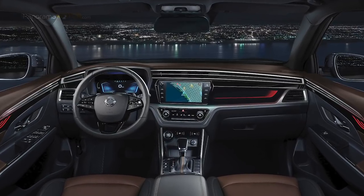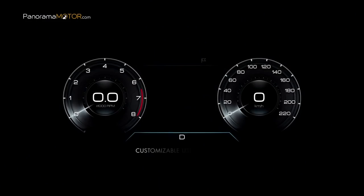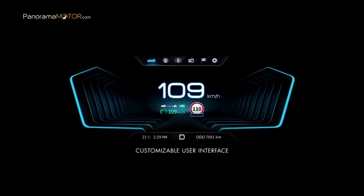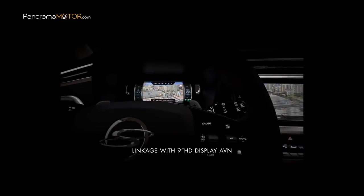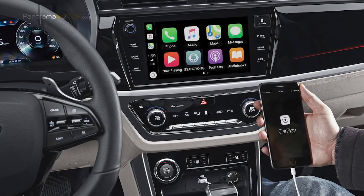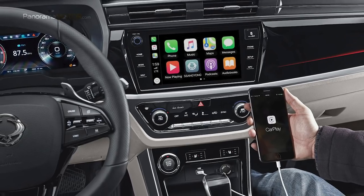Pensando en el conductor, cuenta con elementos tales como una pantalla HD de 9,2 pulgadas y una pantalla LCD completa de 10,25 pulgadas para el panel de instrumentos, con navegación dual. Cuenta con la última tecnología en conectividad con compatibilidad para Apple CarPlay, Google Android Auto y un sistema de navegación TomTom, que se puede ver en la pantalla principal o en el tablero de instrumentos digital.